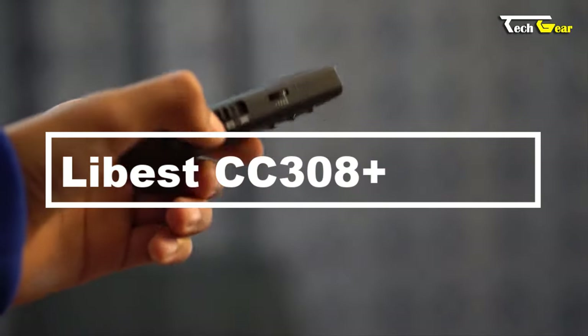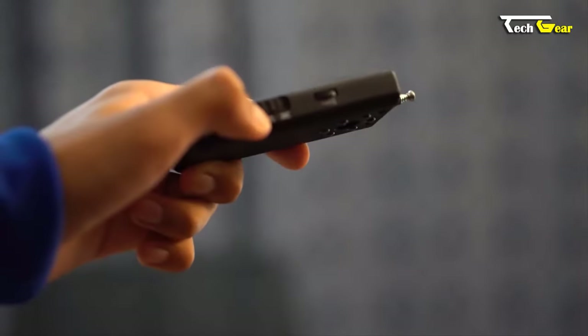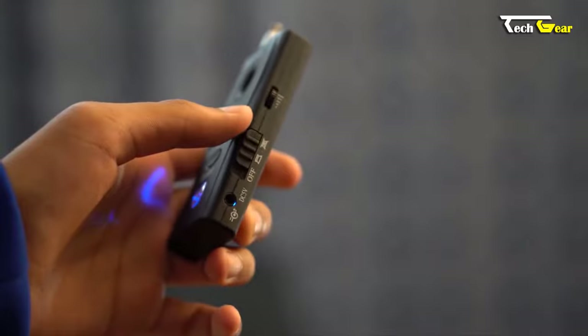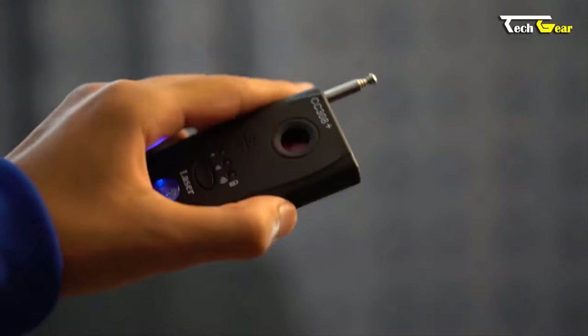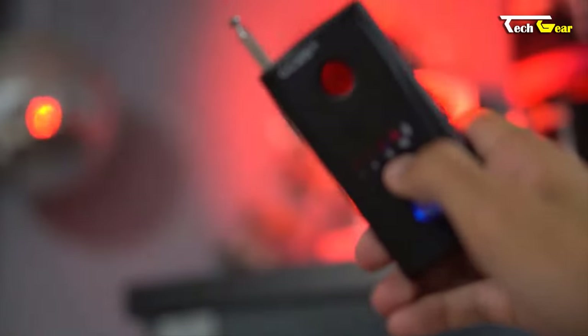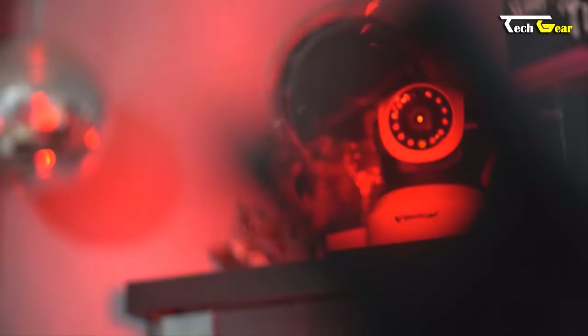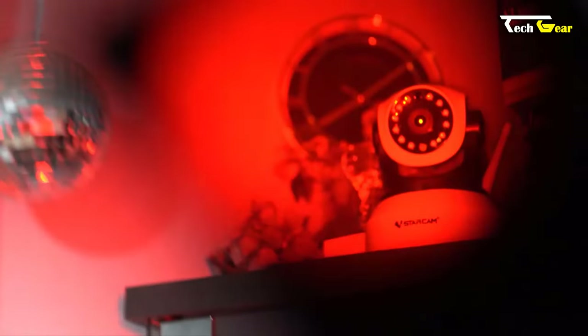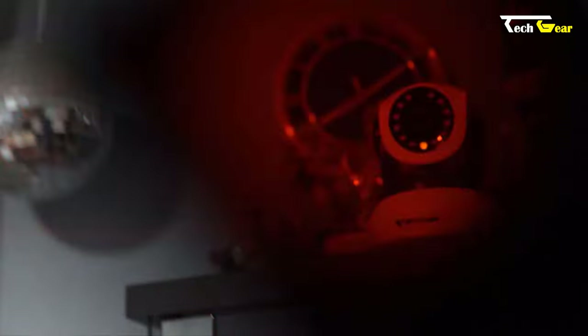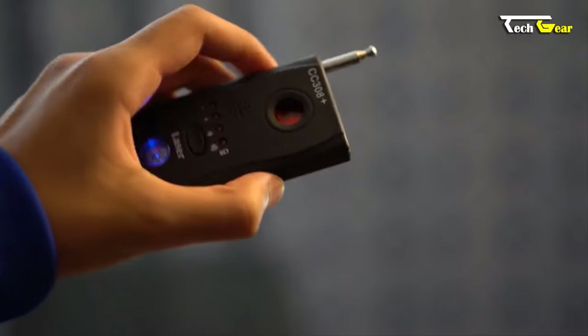Introducing the Libis CC308 Plus — a remarkable gadget that brings professional anti-spy capabilities into your hands. Priced at $18.99, this device is designed to detect wireless cameras and audio bugs through radio frequency detection. With its advanced technology, it provides comprehensive protection against eavesdropping and surveillance.